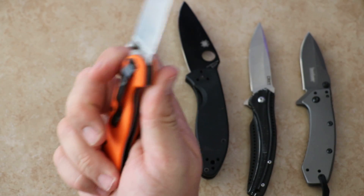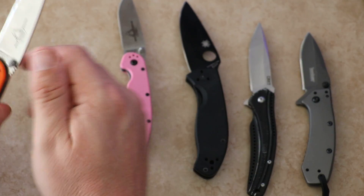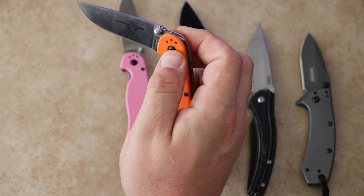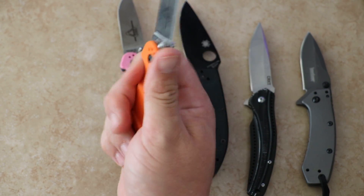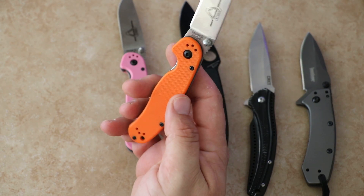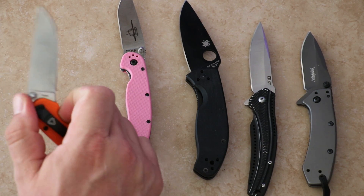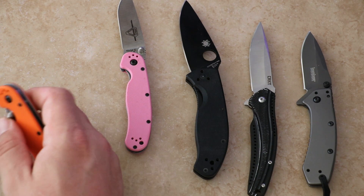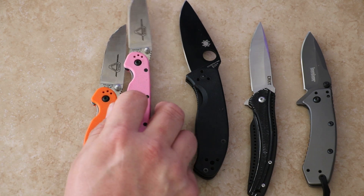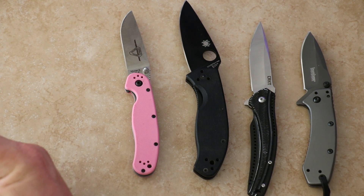It's solidly built — made in Taiwan, even though the company is based in New York. It's an American company. I bought my wife one in a different color so she has a camp knife. It's extremely good and I've really enjoyed carrying it lately — that's maybe why it comes in at number two. It's flexible: tip-up, tip-down, left or right carry. Thumb stud deployment is one of my favorites, along with flipper and spydie hole.